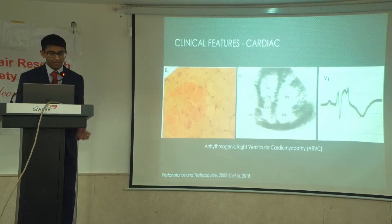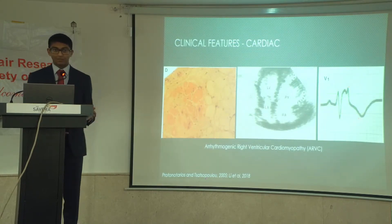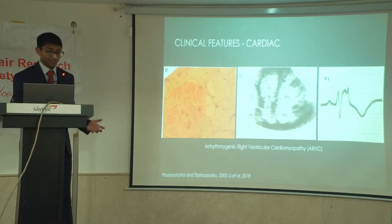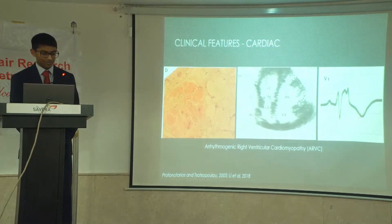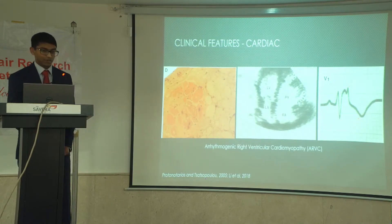One reason why it's important to study Naxos disease is because we can use these signs in the hair to show something quite serious underlying the disease. There's also arrhythmogenic right ventricular cardiomyopathy, or ARVC, and this is the second most common cause of sudden cardiac death in young people, so it's an important thing to know about.